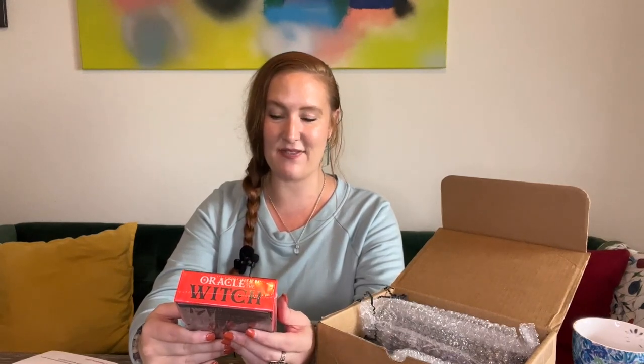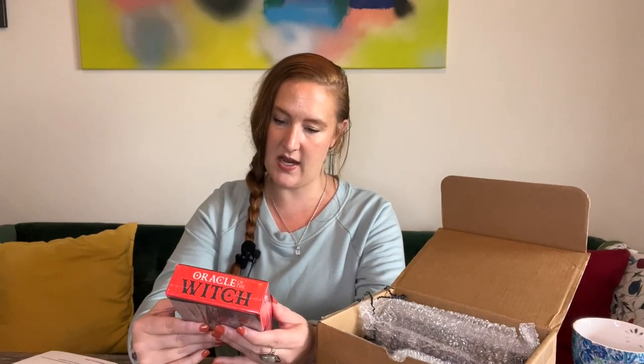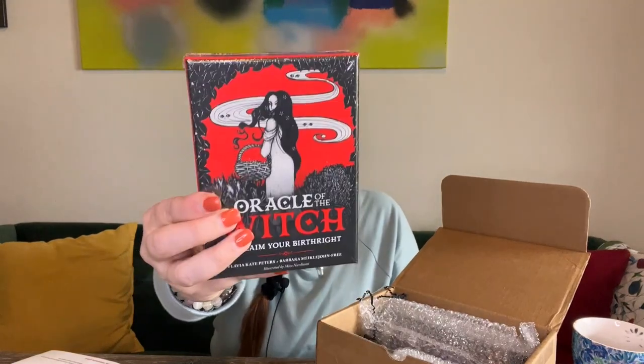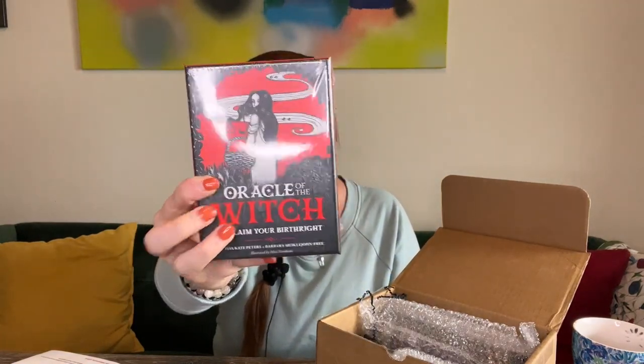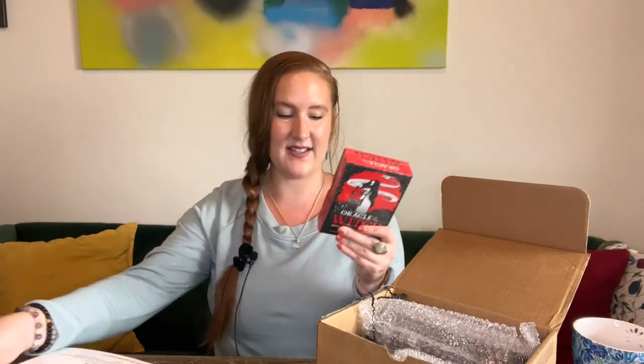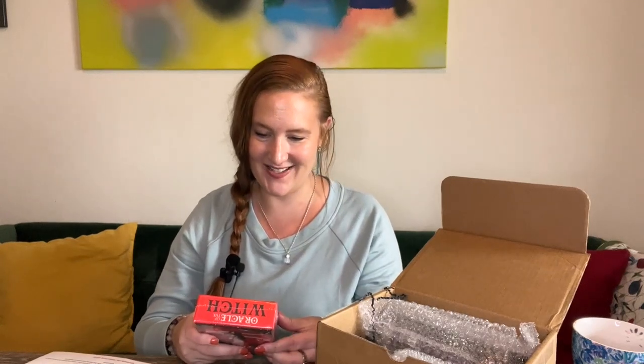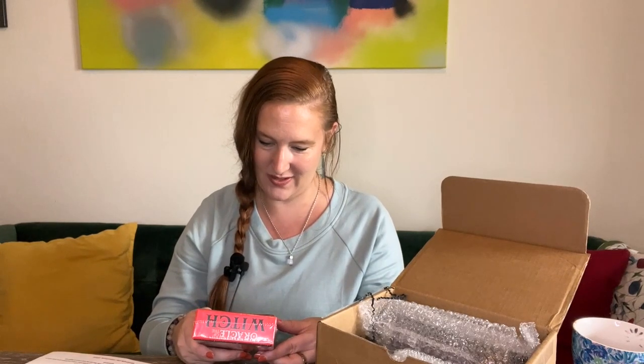This is the Oracle of the Witch: Reclaim Your Birthright, by Flavia Kate Peters and Barbara Meiklejohn-Free, illustrated by Mira Ninjiani. This deck retails for $24.95. It says the Oracle of the Witch was created to empower all those who wish to explore the ancient path of the wise — packed with wisdom and guidance, and it can also be used as a teaching tool for both seasoned witches and beginners. There are 44 cards and a guidebook.